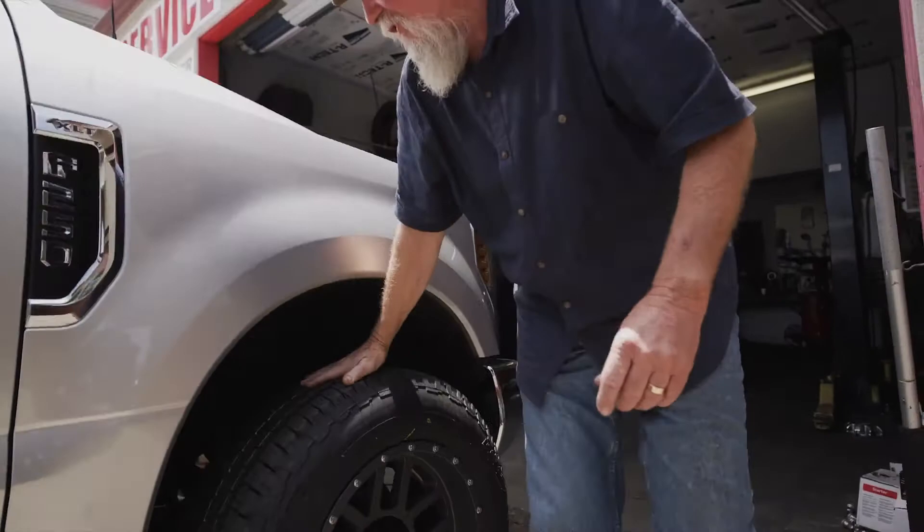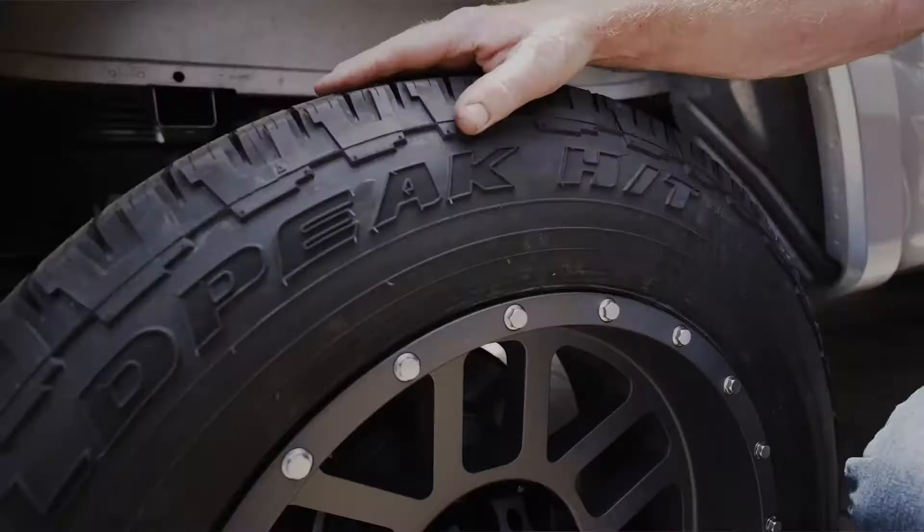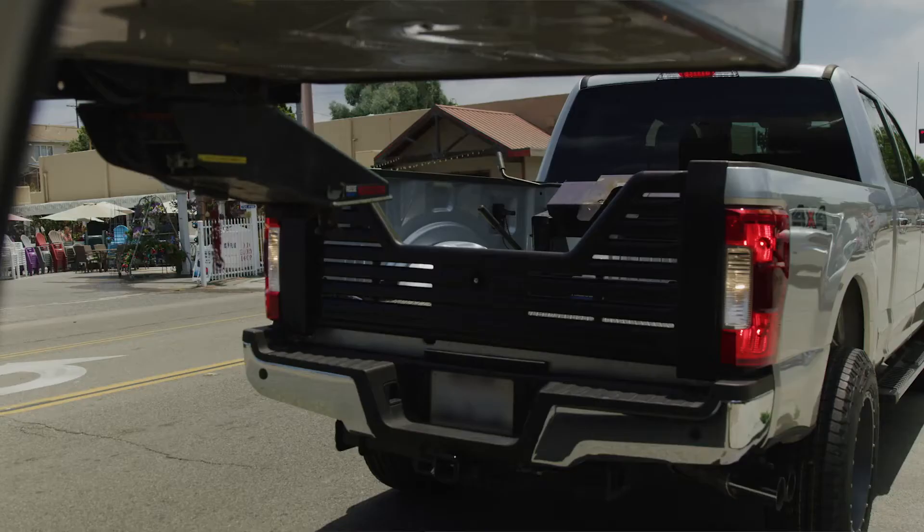Wow, these look great. This really changed the look of the truck — it's awesome. I can't wait to get these on the road and see how it goes.